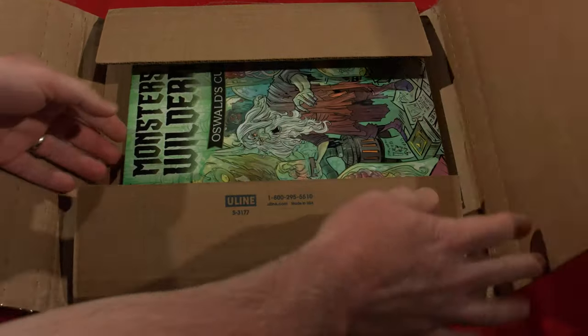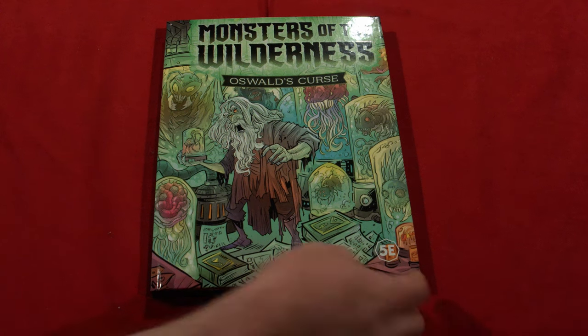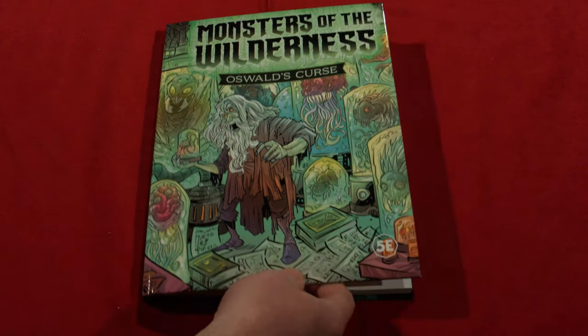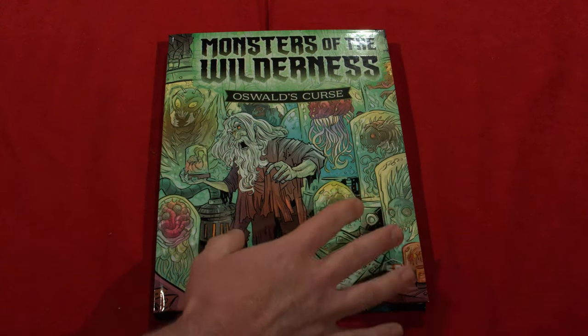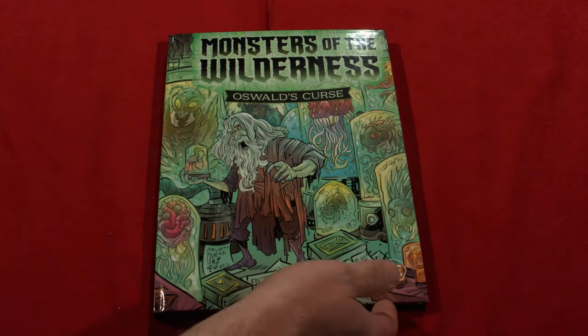Alright guys, here we are. Very excited to take a look at Monsters of the Wilderness: Oswald's Curse. One of the things I really like about their books is there's kind of a comic book fantasy sort of art style that I really dig. The content itself is great, and we're going to get into that, but just this cover is so cool — it just gives me so many creative ideas just looking at that artwork.